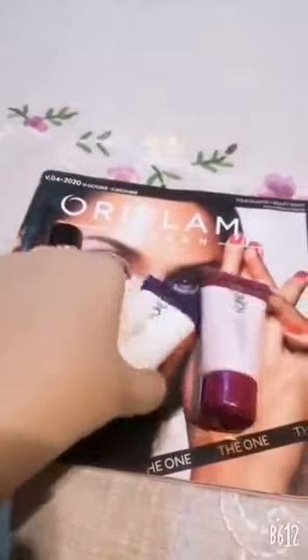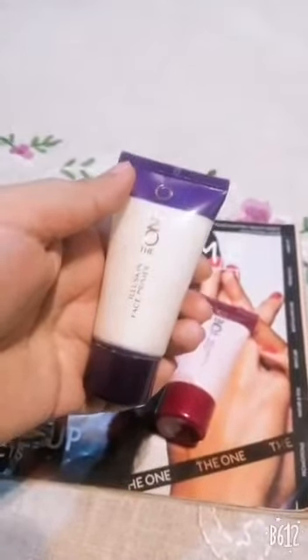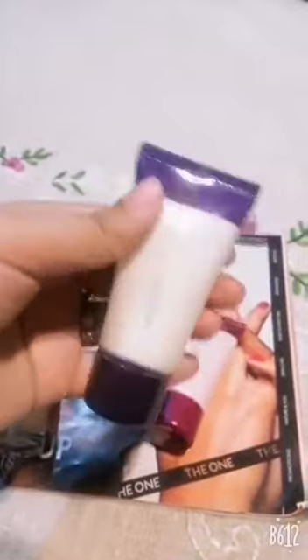Let's talk about the first step, that is Priming — priming for our foundation. If you don't use primer, your foundation won't be long-lasting, your foundation will be cracked, your foundation will have a patchy look, and your foundation won't glow.